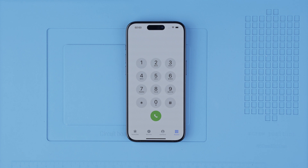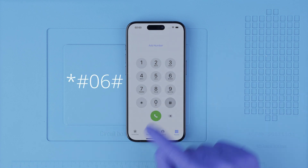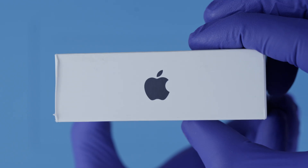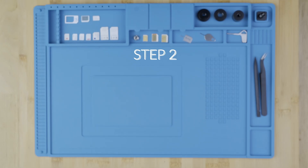Step one: we need to get the phone's IMEI number. We will get it by dialing *#06#. As you will see, the IMEI number will show up on the screen. This is a 15-digit number, and it can also be found on the box and in the settings of your device.